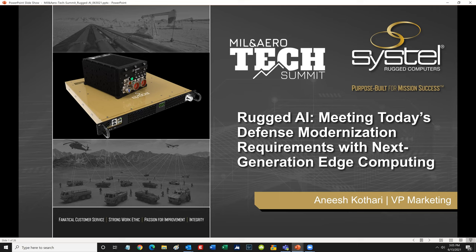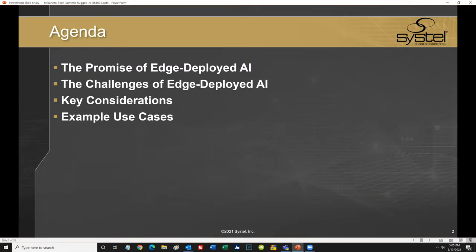Today's presentation is all about rugged AI edge computing solutions and the critical role they play in supporting next-generation defense requirements and applications, and really enabling those next-gen AI capabilities. I'm going to spend some time discussing the benefits and challenges associated with edge deployed AI, talk through key considerations including technologies and ruggedization, and conclude by presenting some example use cases, really trying to tie some of these themes together.